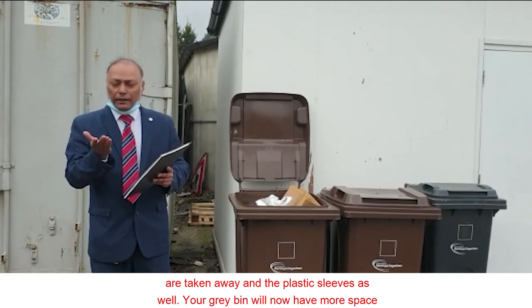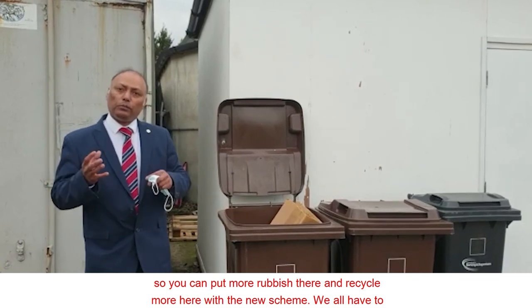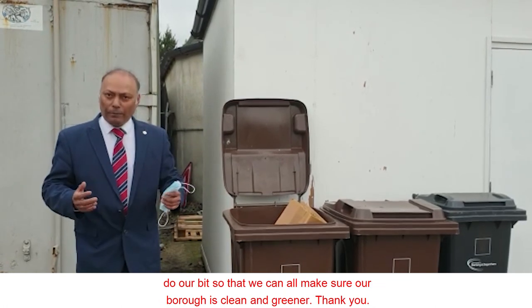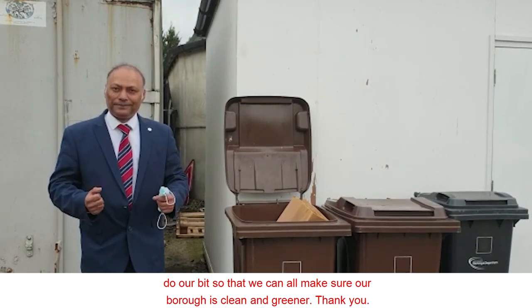Your grey bin will now have more space, so you can put more rubbish there and recycle more with the new scheme. We all have to do our bit so that we can make sure our borough is clean and greener. Thank you.